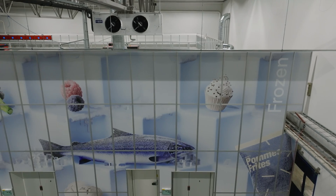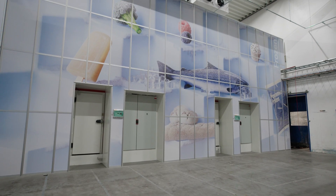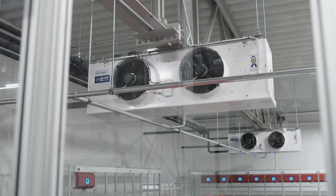First, the multi-temperature solution. This new technology allows multiple temperature zones within a single AutoStore cube. Behind me, you can see the world's first installed multi-temperature solution. The core benefits are clear.